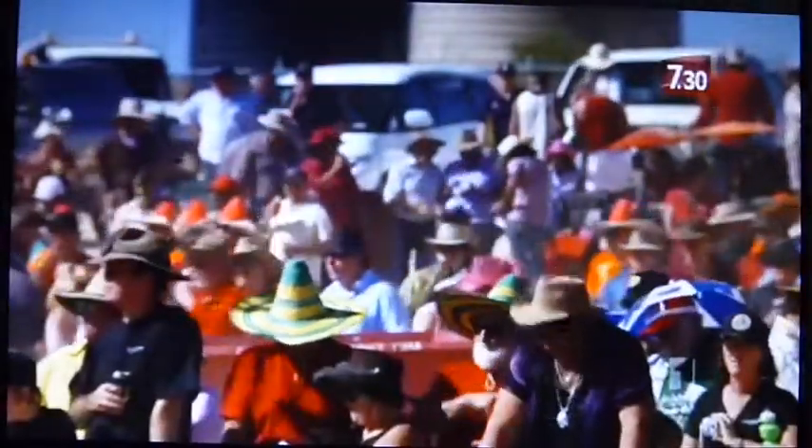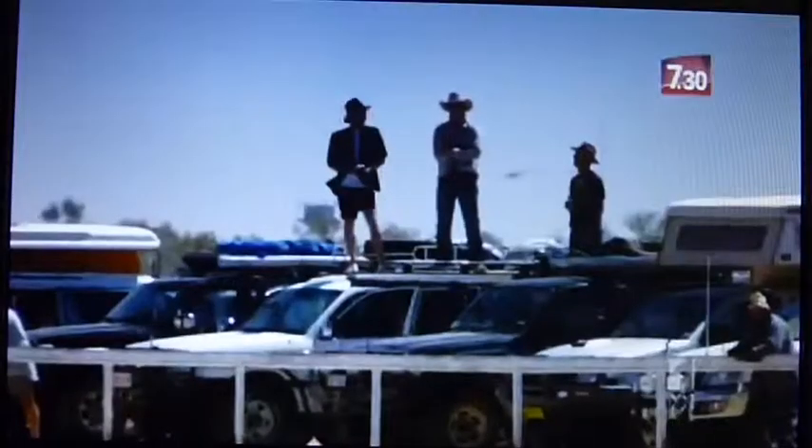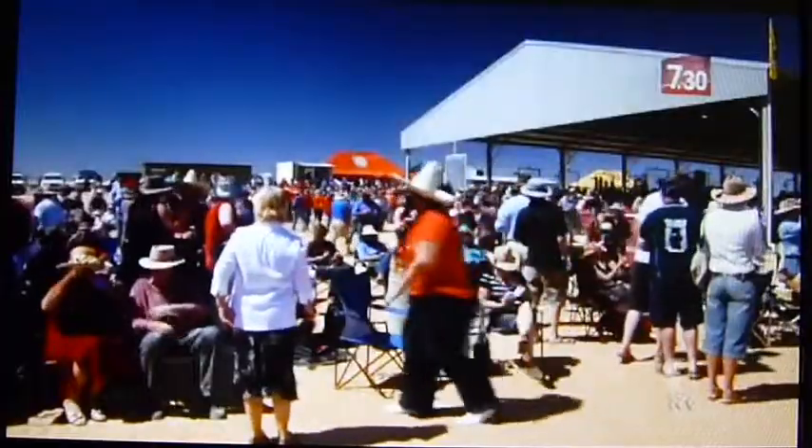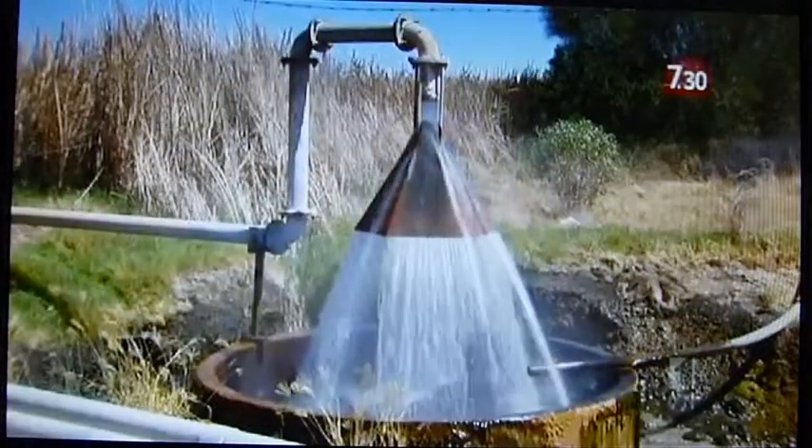Every year, thousands of punters head to Birdsville in outback Queensland for the annual races. Perhaps few would be aware, though, that tinnies are being kept on ice in part thanks to electricity generated from scalding hot water coming from deep beneath the desert floor.